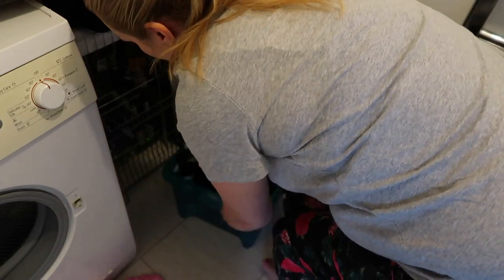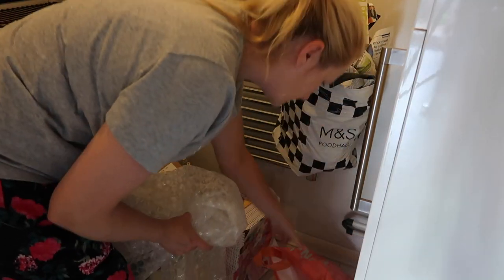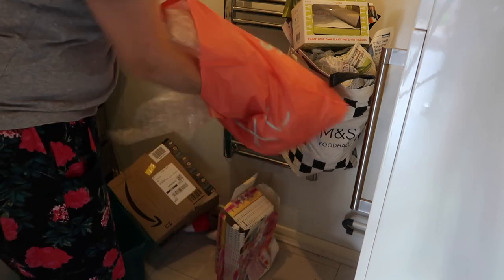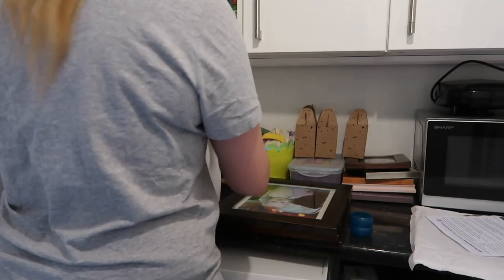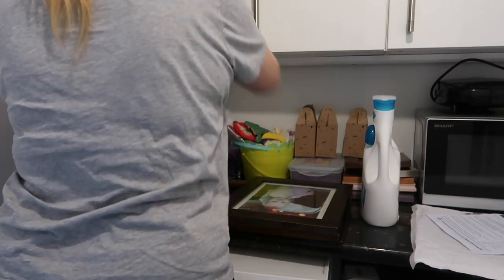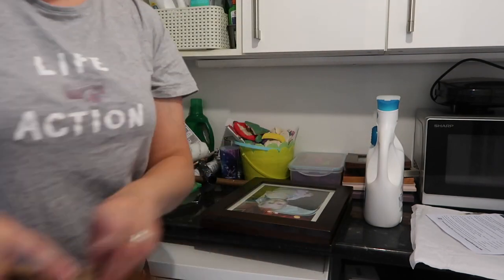I'm starting off by getting rid of the bottles. I'm just taking them out of the utility room and sticking them in my car to take them to recycle. And speaking of recycling, I'm just taking out some of the cardboard — the cardboard recycling all builds up in this room.